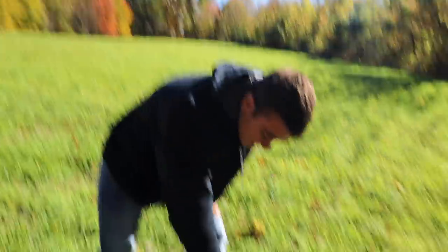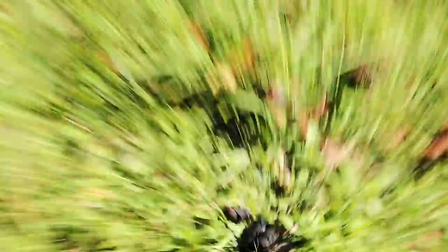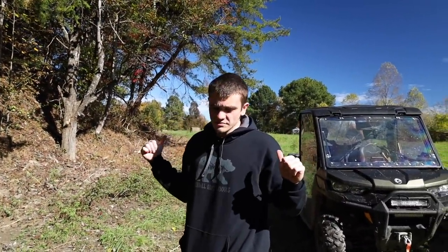For you guys who know a lot about dookie, tell me what kind you think that is, because there's a part of me thinking this might be a bear. We're going to drag that carcass back over here in front of the camera.